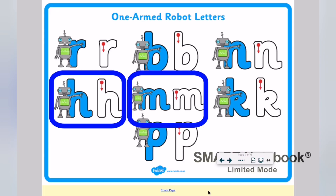The two letters we're focusing on today are H and M from our one-armed robot letters. H is an ascender, and M sits between the two blue lines. They're slightly different in how tall and short they're going to be. Come and join me while I take you through our handwriting for today.